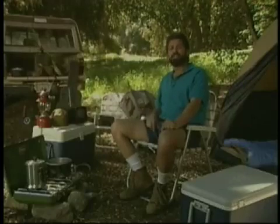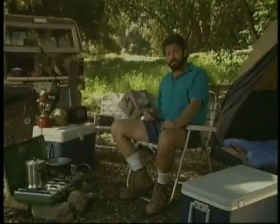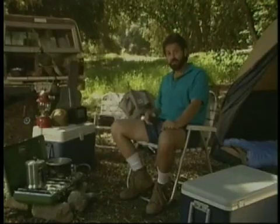At first glance, there's nothing particularly remarkable about the scene. These are objects that you might find at any typical campsite. However, there is a connection between them that goes beyond their obvious function. Most of these items, as well as those that fill our everyday lives, are made, at least in part, of minerals — the natural materials of which the Earth is composed.